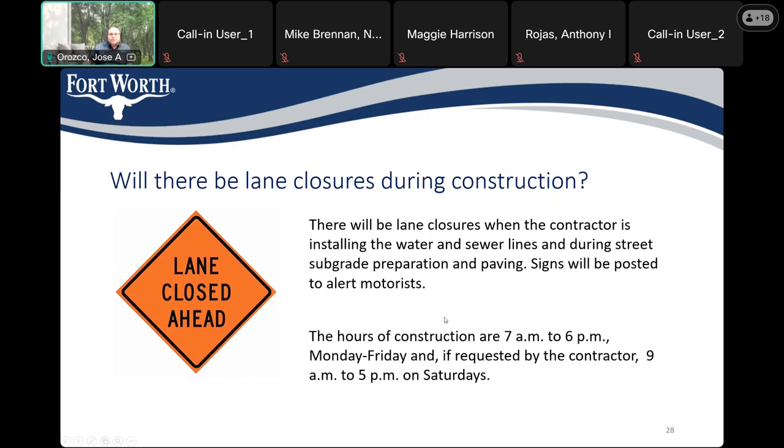Will there be any lane closures during construction? There will be lane closures during construction when the contractor is installing the water and sewer, and during street preparation for paving. Signs will be posted. The hours of construction are 7 AM to 6 PM Monday through Friday, and if requested by the contractor, Saturdays from 9 AM to 5 PM. We do not work on Sundays and we do not work on holidays.